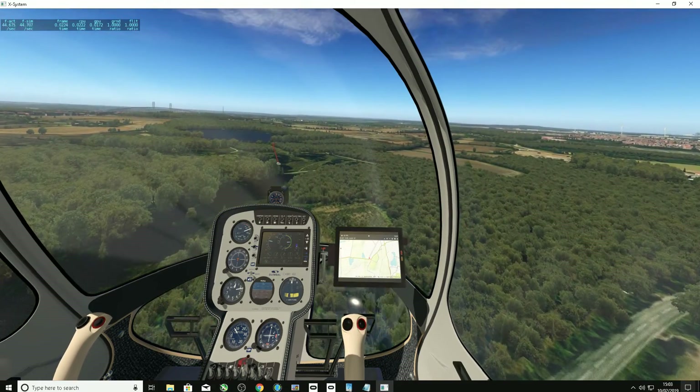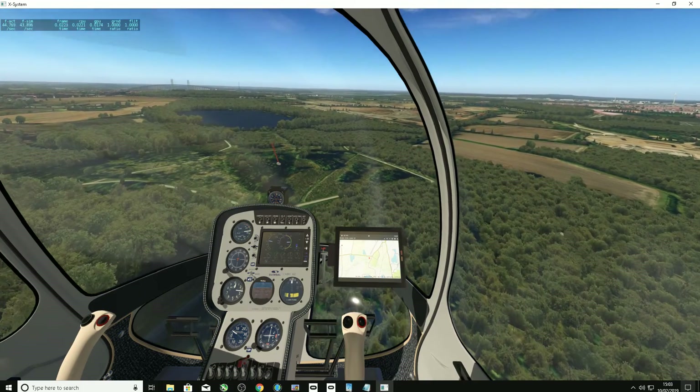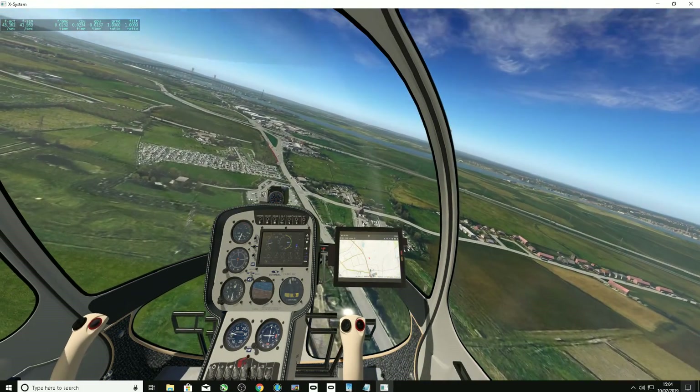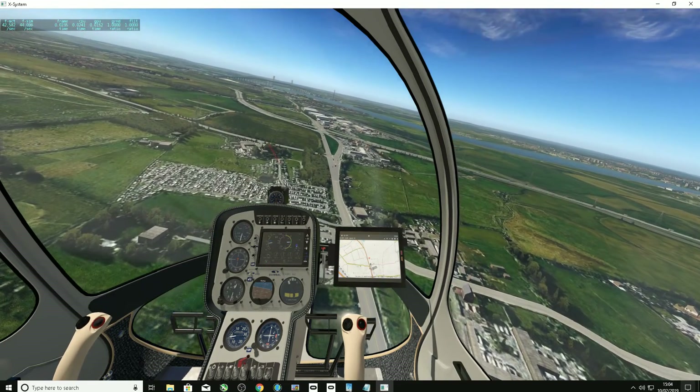The local scenery here — the trees, the lake, and the local park — all look really, really good, up to their usual standard. And here we are joining the motorways leading into the Queen Elizabeth Bridge.